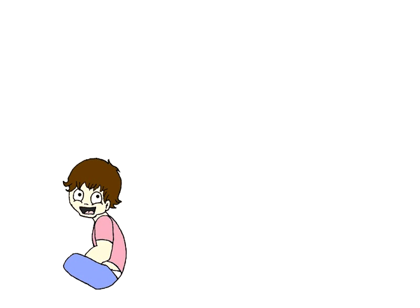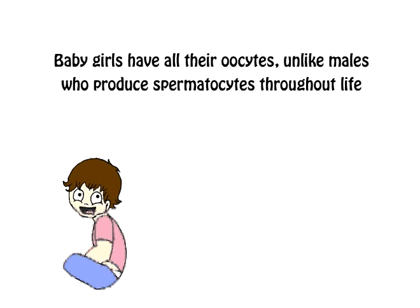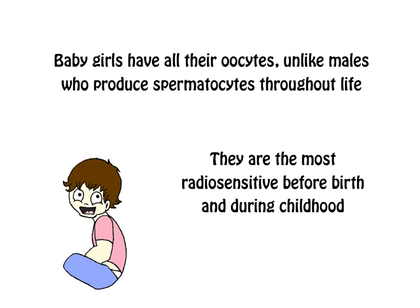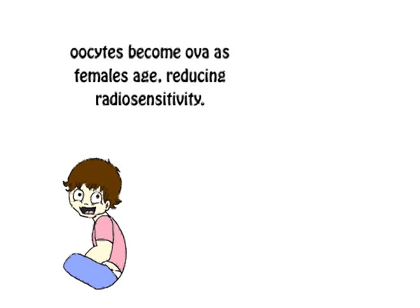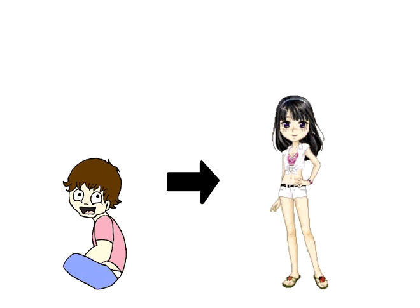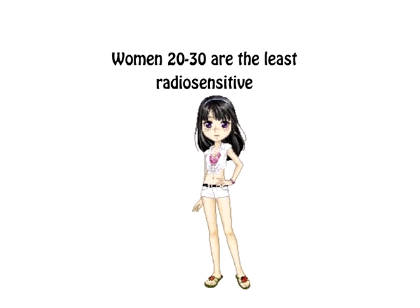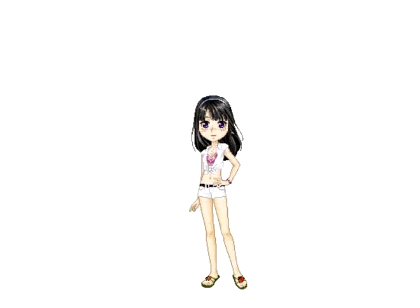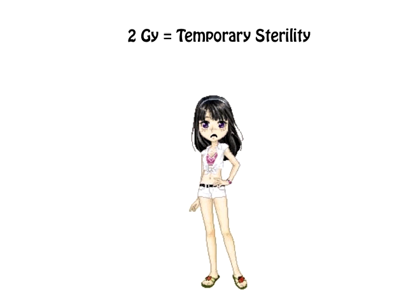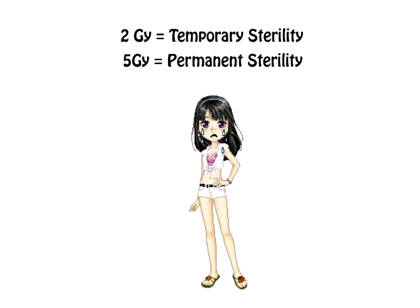By the time a female is born, she will already have all maturing oocytes for her entire reproductive life. These oocytes are the most radiosensitive in fetal life and childhood. The amount of immature cells decreases with age, making the ovaries less radiosensitive as a female matures. Women between the ages of 20 and 30 have the lowest sensitivity. Radiation doses as low as 0.1 gray can cause effects such as irregularity in menstruation. Temporary sterility in women usually occurs at a dose of around 2 gray and permanent sterility around 5 gray.